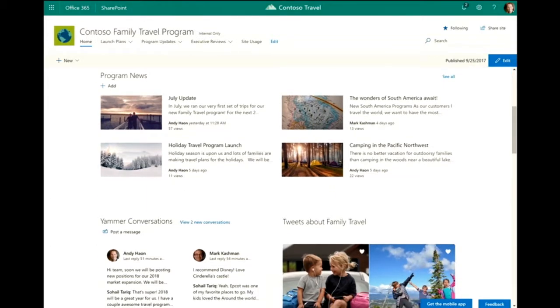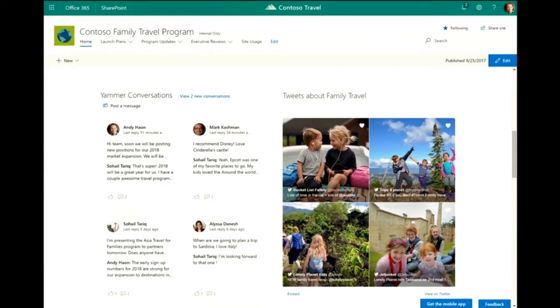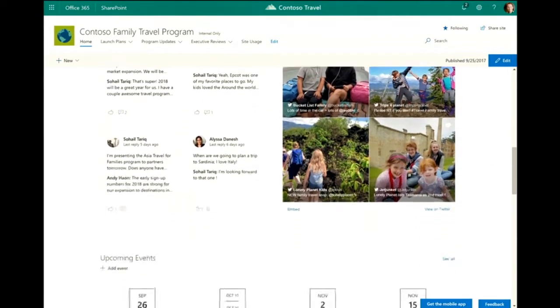We're using news to broadcast out information about our program. I've got the program news here for our site, and it also rolls up to SharePoint home and into the SharePoint mobile apps. This is the social portion of our page — we've built Yammer conversations using the new Yammer web part that we announced this morning. We're also able to embed tweets about family travel, so our program readers and owners can see what's going on and engage appropriately.